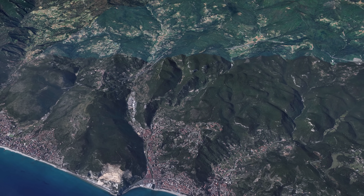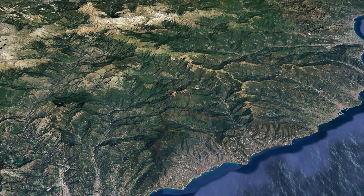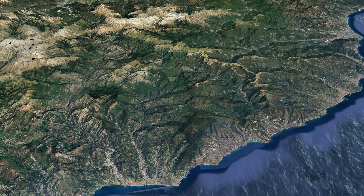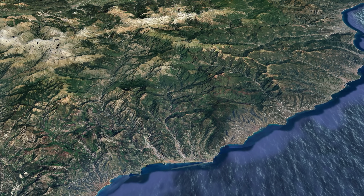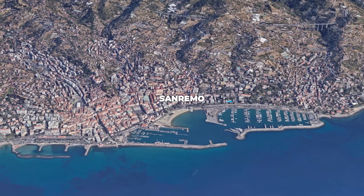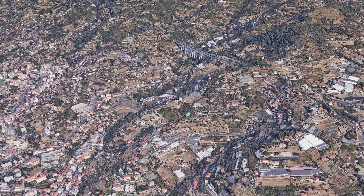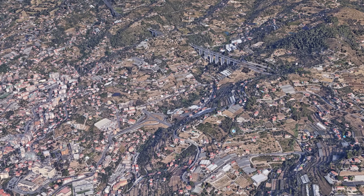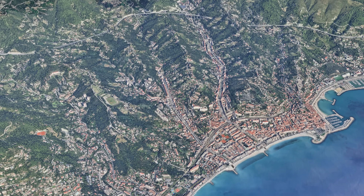A route further inland would have also offered a few disadvantages. Just a few kilometers north of the coast, the mountains rise steeply. A route through the hinterland would have required long climbs, high passes or complex alpine tunnels, and would also have cut off important coastal towns such as Sanremo, Ventimiglia and Menton from long-distance traffic. The only feasible solution therefore was a route on a moderate slope, where there was just enough space between the mountains and the sea to accommodate a highway.